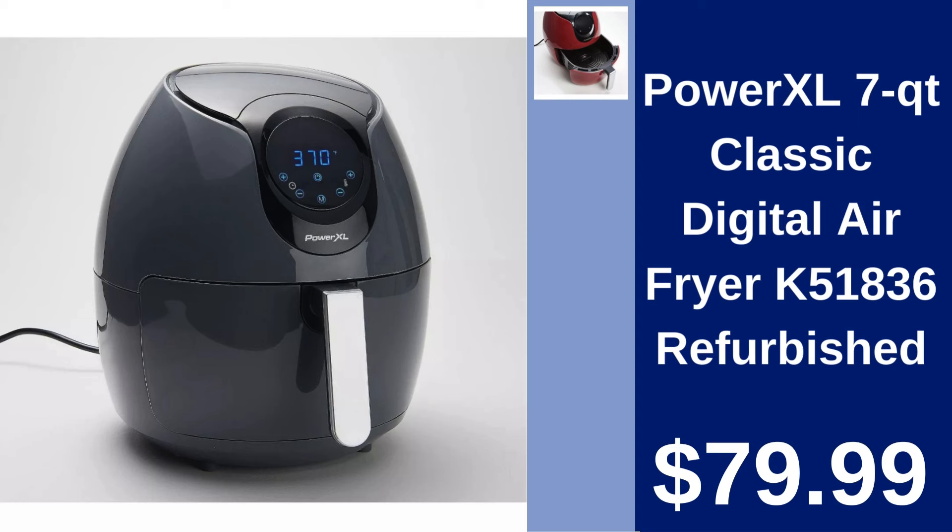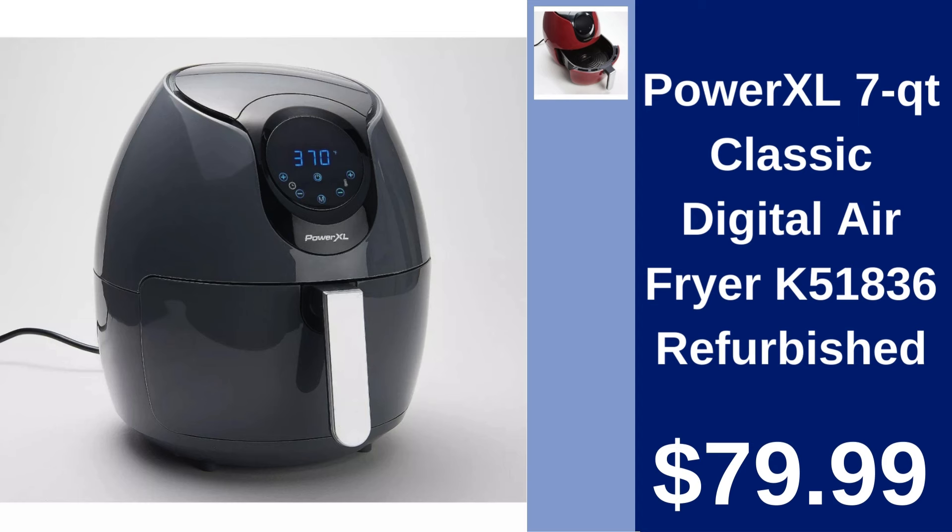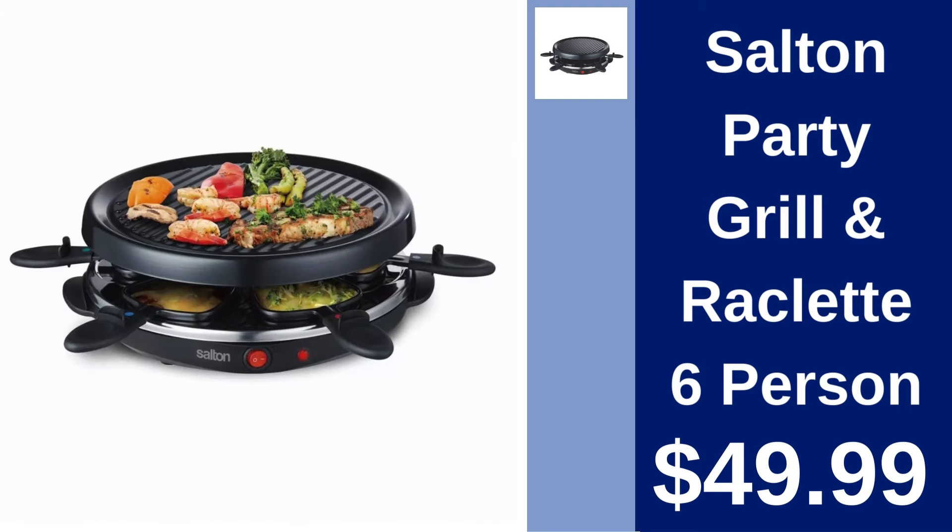Salt and Party Grill & Raclette. Host a unique dining experience with the Salt and Party Grill & Raclette. Ideal for interactive meals with friends. Only $49.99.